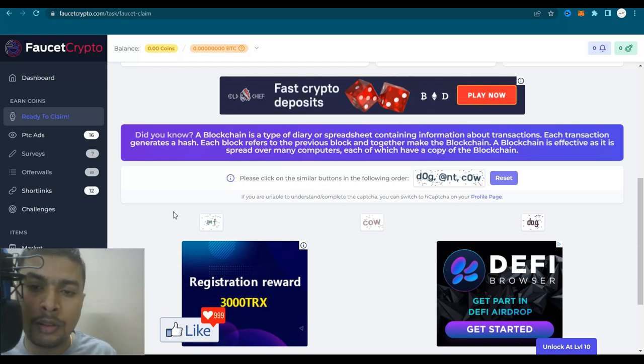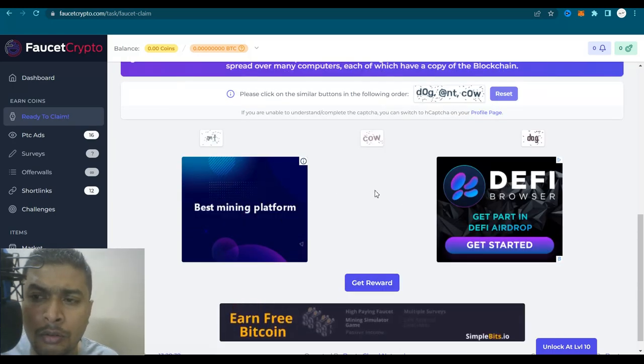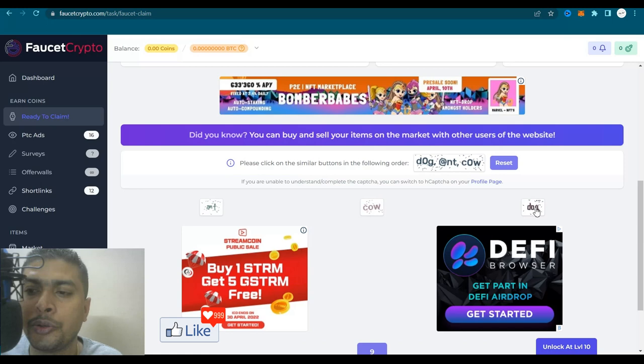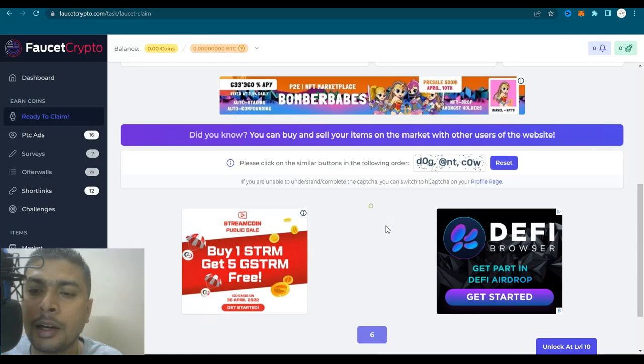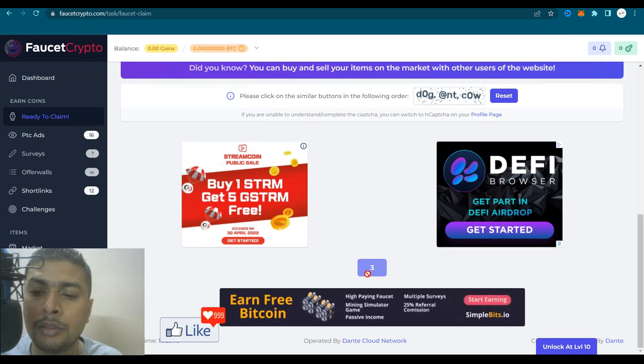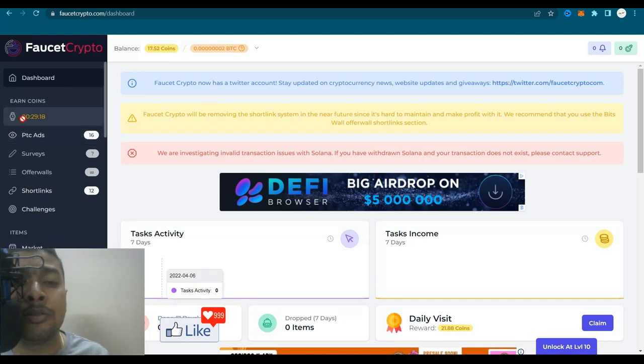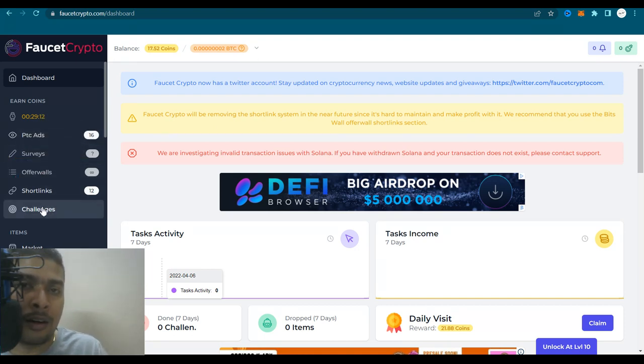On faucetcrypto.com, you have to solve a task — for example, click on similar buttons in the following order: dog and cow. Once done, wait three to five seconds and the claim button appears. Click get reward and your reward is added to your balance at the top left. This takes 30 minutes to refresh so you can claim again. In the meantime, go through PTC ads, surveys, or whatever links are available to make some extra coins that you can convert to Bitcoin.